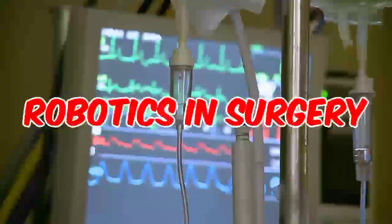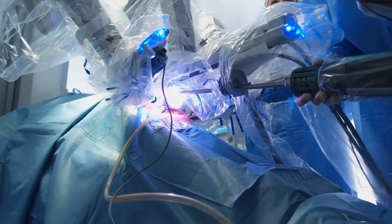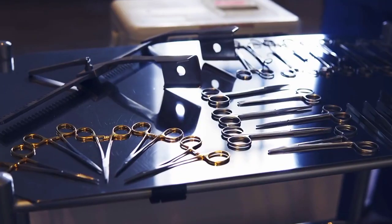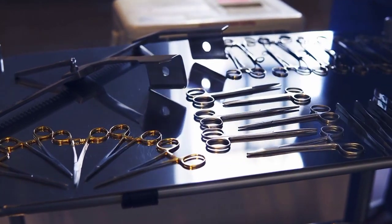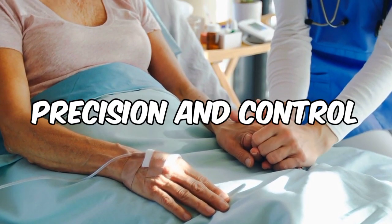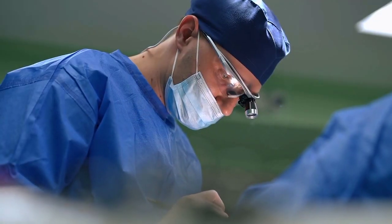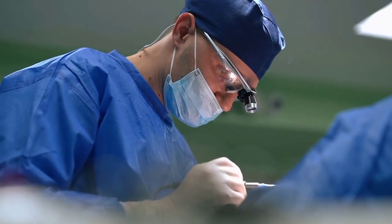Number 6: Robotics in surgery. Surgeons are getting a helping hand — or should we say a helping robot? Robotic-assisted surgery is now a reality, enabling surgeons to perform complex procedures with enhanced precision and control. Through robotic arms and advanced imaging systems, surgeons can navigate through difficult anatomical structures, resulting in less invasive surgeries, reduced recovery times, and improved patient satisfaction.